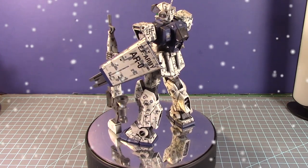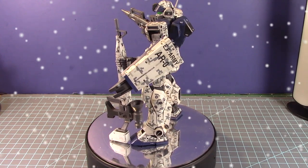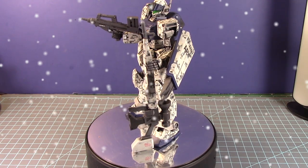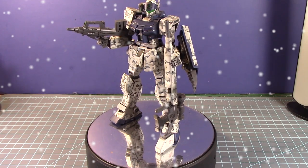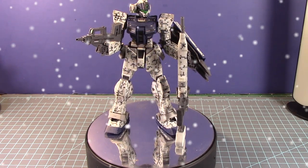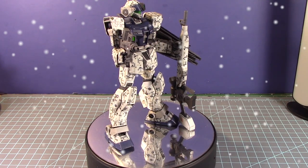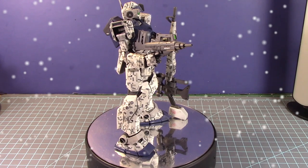I was deeply pleased with how it came out — this is technically my second best build of calendar year 2021. The kit is based on the previous colony-type GM mobile suit, which I wasn't happy with, but this one came out even better. It came with loads of weaponry, and I really like how the sniper rifle looks on it. This is an absolutely gorgeous build.